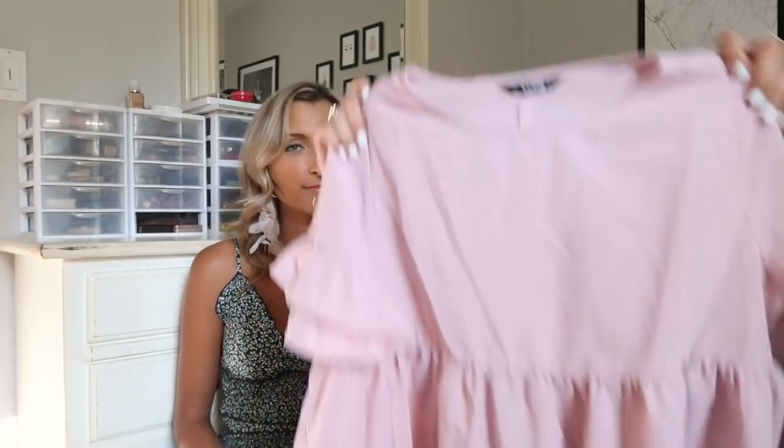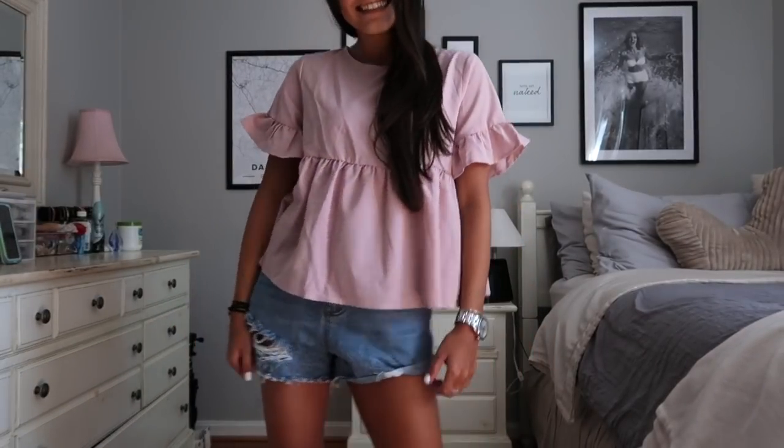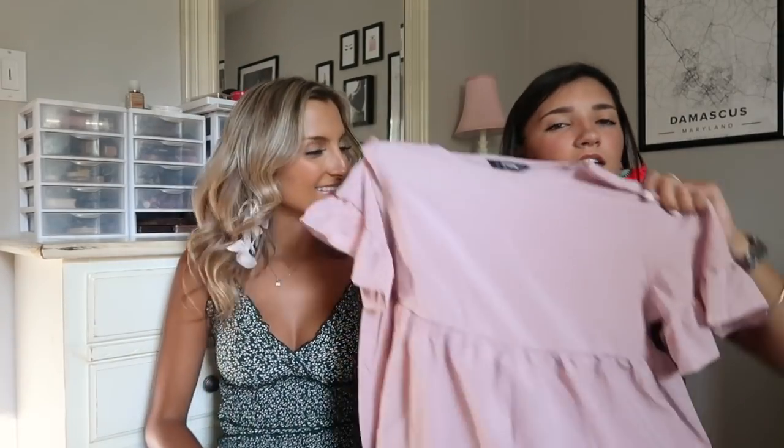Next I have this pretty pink top — kind of reminds me of the other one I showed you because it has the peplum and the ruffles. It's just so Madison. That would be really cute with jeans and your Tevas — jeans, Tevas, hair earrings, you're good to go. Rating it out of ten, probably a nine.